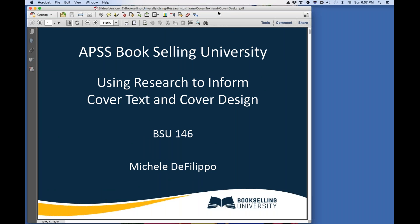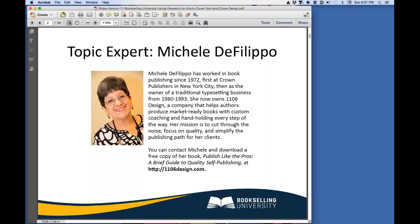Hello, everyone. Welcome to Bookselling University. I'd like to thank Brian Judd and APSS who asked me to prepare this course, and I thank you for watching. I sincerely hope you get a lot out of it. My name is Michelle DeFilippo. I own 1106 Design, and I've worked in the book publishing industry since 1972. Today, I'd like to share with you many of the things I've learned in that time and in this dynamic industry.